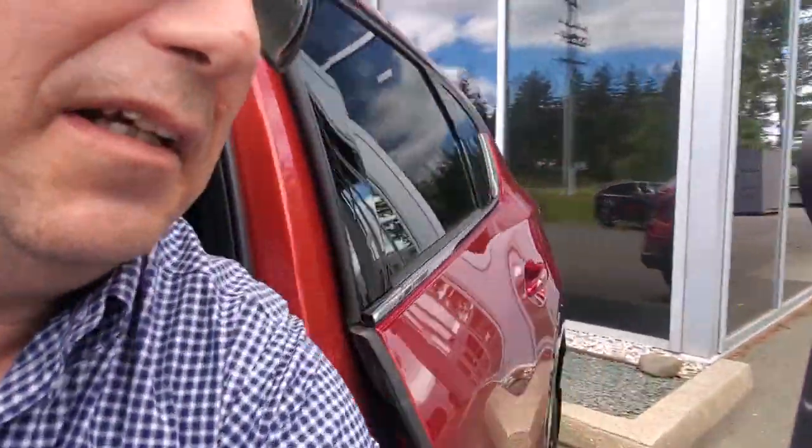Last but not least, let's try out that Bose sound system. That sounds great! So that's the 2024 Mazda CX-5 Sport Design for sale here in Soul Red. If you or someone you know is in the market for a great SUV, come check this one out. Give me a call at 250-338-5777 or email mike@courtneymazda.com. Thanks for watching and have a great day!